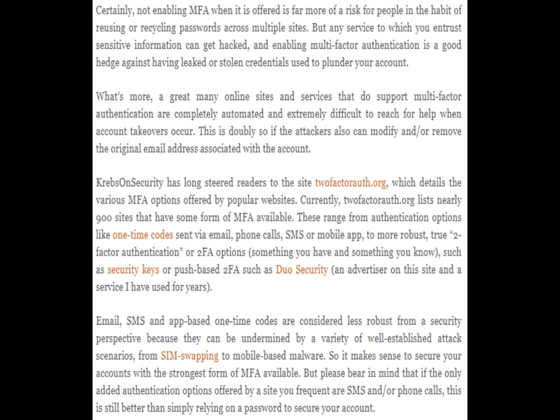Email, SMS, and app-based one-time codes are considered less robust from a security perspective because they can be undermined by a variety of well-established attack scenarios, from SIM swapping to mobile-based malware. So it makes sense to secure your accounts with the strongest form of MFA available. But bear in mind that if the only added authentication options offered by a site you frequent are SMS and or phone calls, this is still better than simply relying on a password to secure your account.